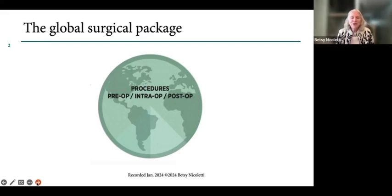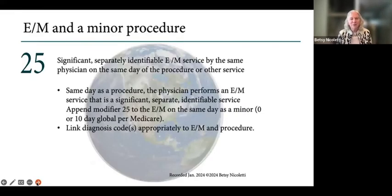We know that the payment for a procedure includes certain preoperative services, the intraoperative services, and certain postoperative care. This is defined by both Medicare and CPT, with some differences. What I'm going to talk about today is modifier 25.